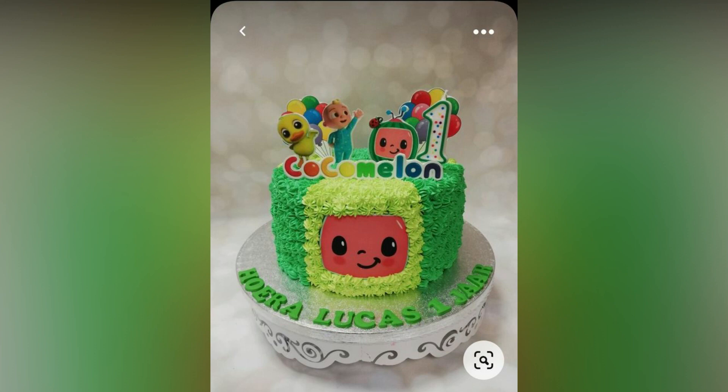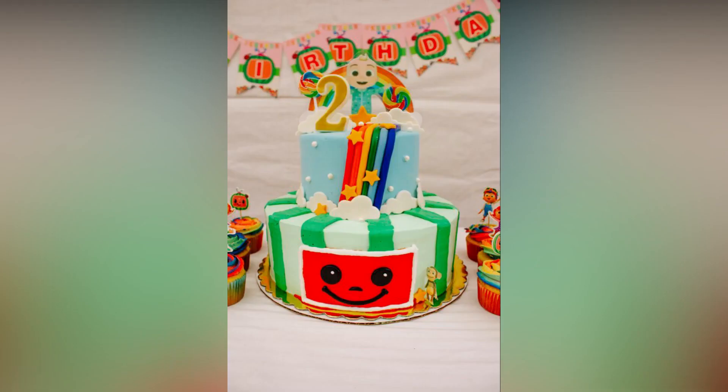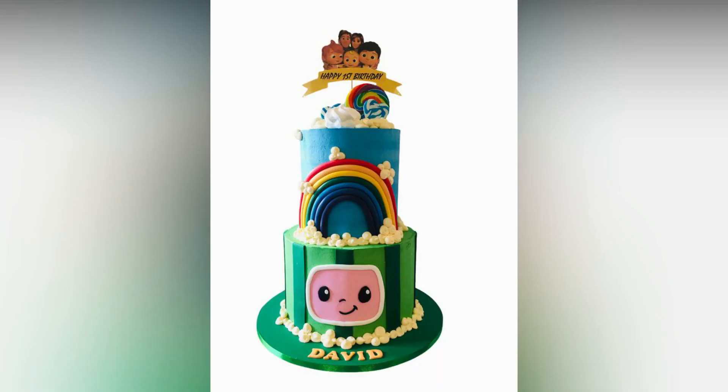Decorate your party with melon balloons, banners and character stands. You can even use printables for the easiest party decor. If you like this video, please like and share. Do subscribe to Allied Studio Wall for more updates.